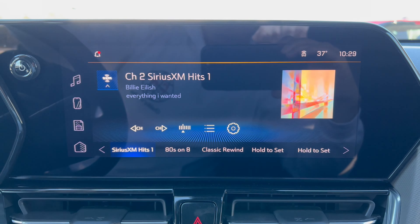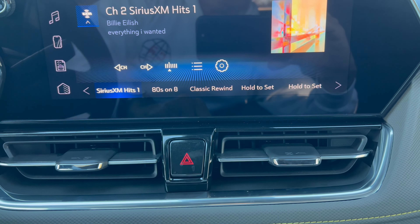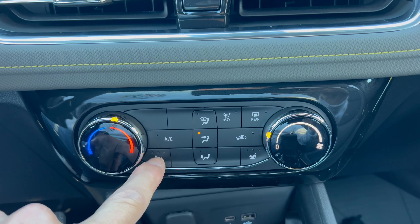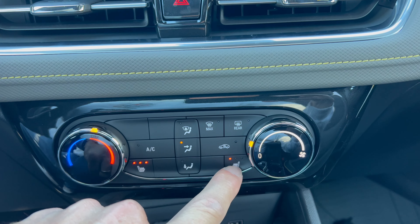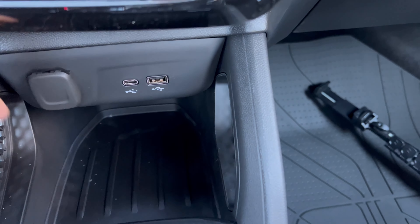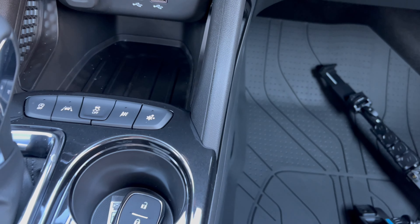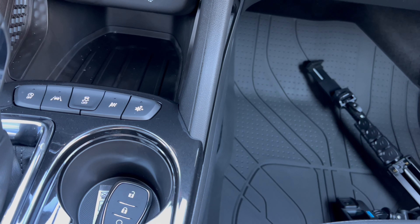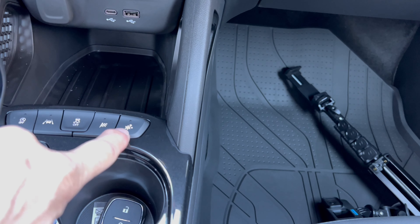It's the same infotainment system found in the upper level trim levels. We have a physical volume knob and two heat and air vents with four-way hazards down below. There's no climate control — just standard heat and air — but you do have three-stage heated seats for both the driver and front passenger, which is a nice touch. Underneath that you have a 12-volt, USB-C, USB-A, and a phone tray with a rubber bottom but no wireless charging. Drive mode controls include engine auto stop-start on/off, lane keep assist off, traction control off, sport mode, and snow mode.